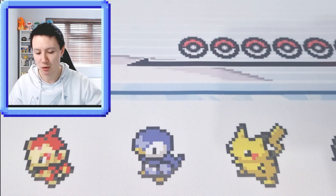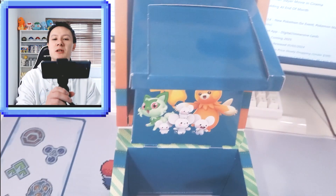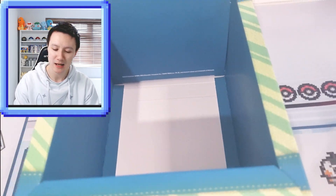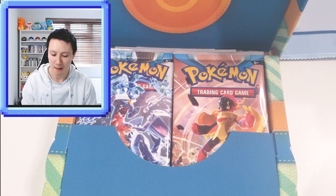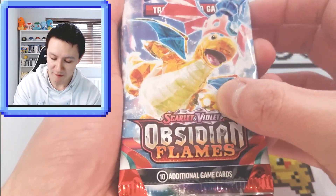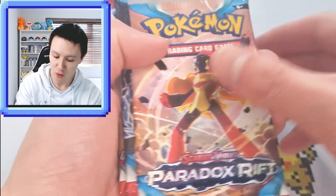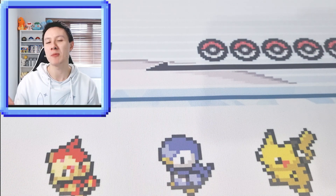I'm going to show you this on camera in case you get this product and it gets confusing. You've got the box here and you're kind of freaking out thinking, isn't this supposed to come with booster packs? If you open up this little front pocket, here are all of the booster packs. The treasure box comes with two packs of Obsidian Flames, one pack of Paldea Evolved, two Paradox Rifts, and a Scarlet and Violet pack.